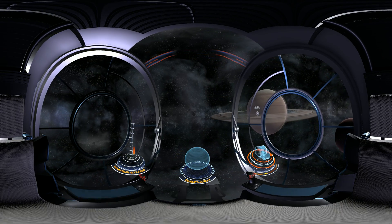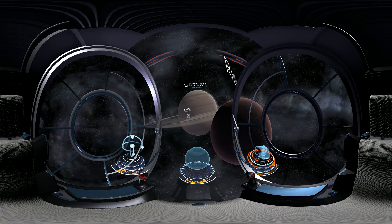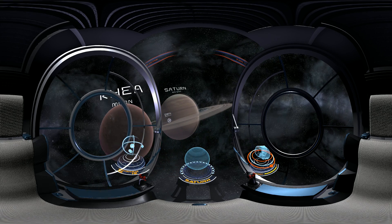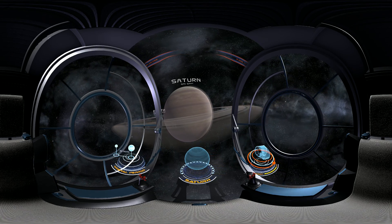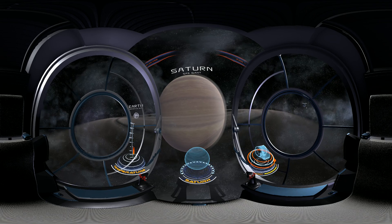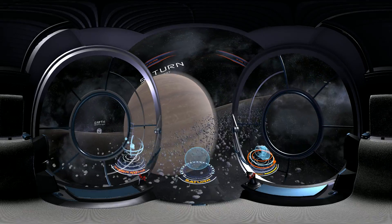Saturn — the planet that has always impressed and fascinated people — is often claimed to be the most beautiful. This gigantic gaseous sphere, however charming it may seem, is not a friendly place to visit because of its high internal pressure and temperature. Unlike Earth or Mars, it doesn't have a rocky surface. Its impressive rings, composed of ice particles, rocky debris, and cosmic dust, are simply hypnotizing.